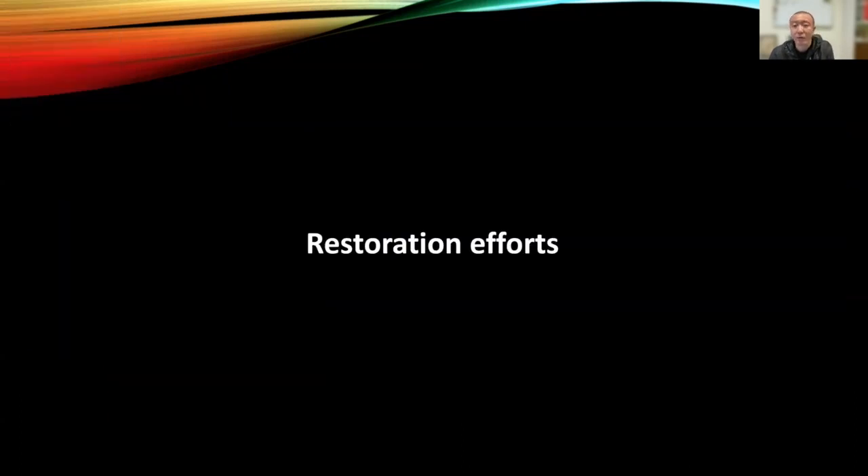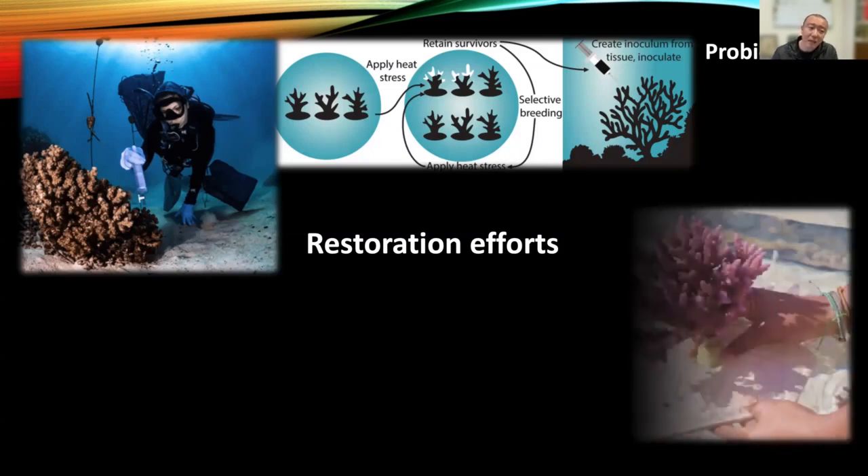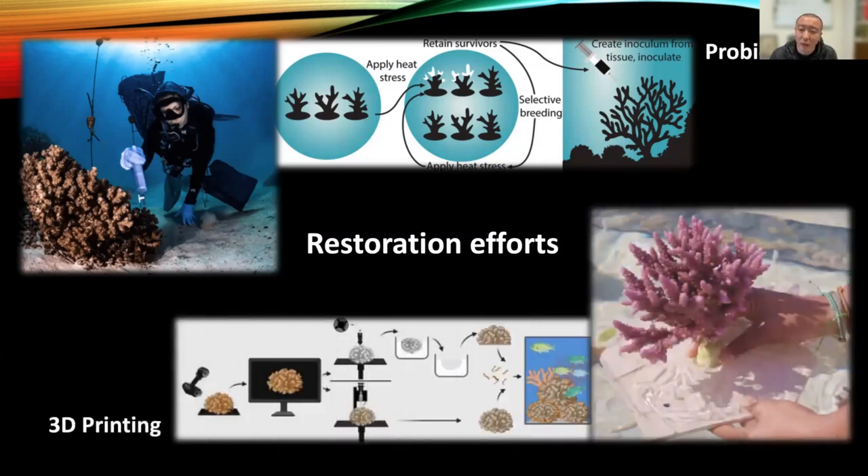For restoration, one promising method is to use beneficial microorganisms as probiotics. Our colleagues have selected different marine microorganisms for coral reef restoration. At the same time, another effort is to 3D print scaffolds of coral reef structures — building houses for corals and their marine microorganisms to grow. The shape and sizes for the printed units are developed through direct observation of natural corals.